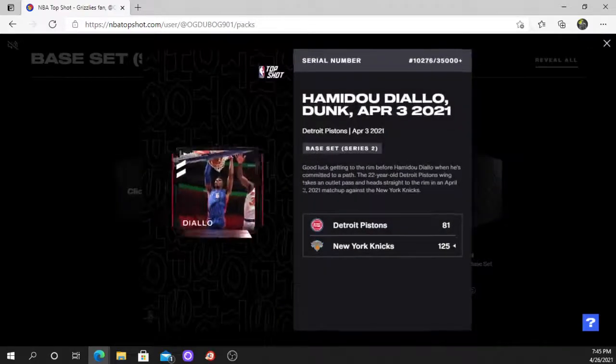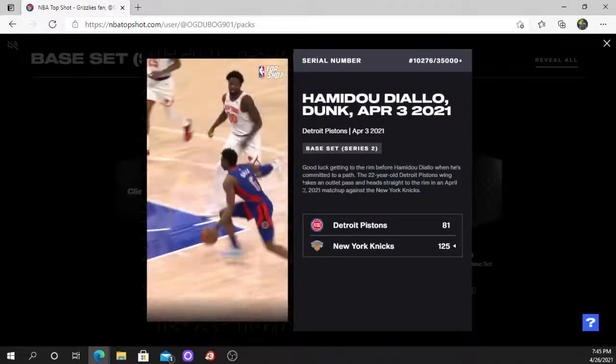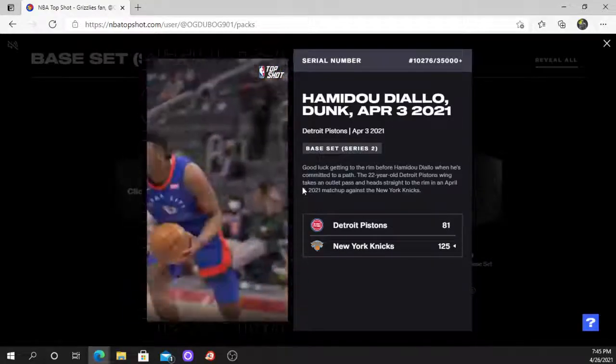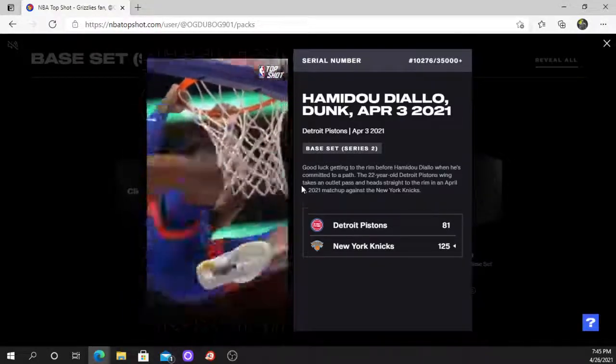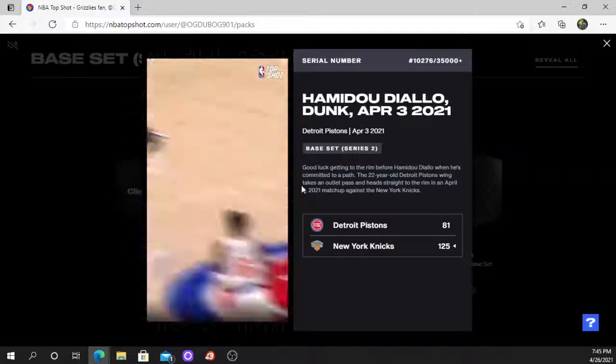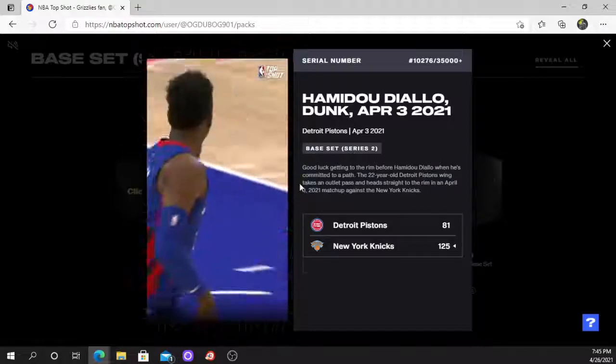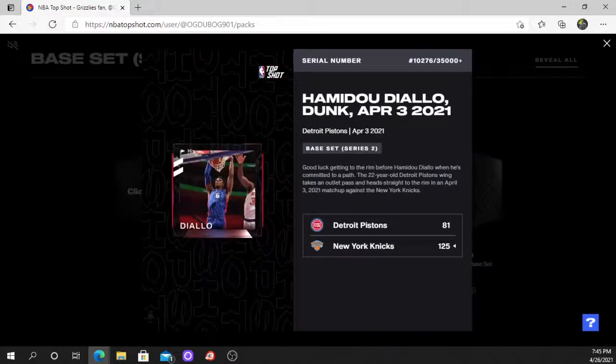Detroit Pistons 102, 76 — Hamadu Dialu, a dunk from April 3rd. It's a recent moment, really good looking moment, coming right at the camera. I like that serial number two.